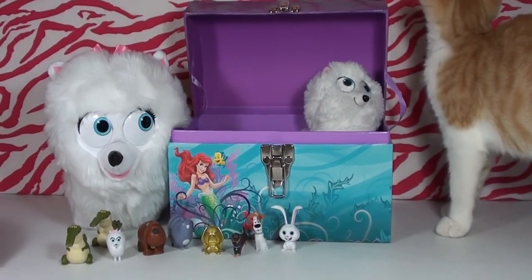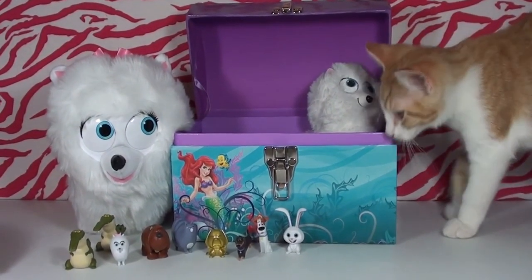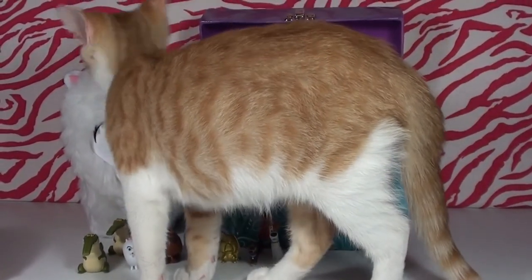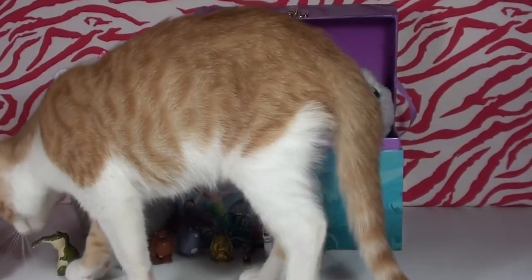We have one more surprise for you today — Ace is here and he's going to pick out his favorite toy! Ace, which one's your favorite? Yep, that's it — Gidget is Ace's favorite! Thanks for watching, guys!